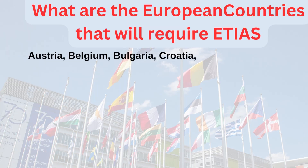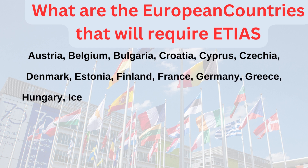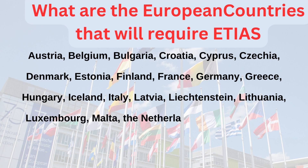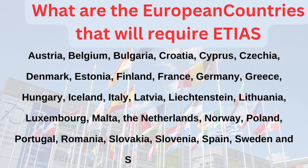What are the European countries that will require ETIAS? Austria, Belgium, Bulgaria, Croatia, Cyprus, Czechia, Denmark, Estonia, Finland, France, Germany, Greece, Hungary, Iceland, Italy, Latvia, Liechtenstein, Lithuania, Luxembourg, Malta, the Netherlands, Norway, Poland, Portugal, Romania, Slovakia, Slovenia, Spain, Sweden, and Switzerland.